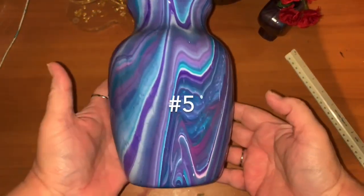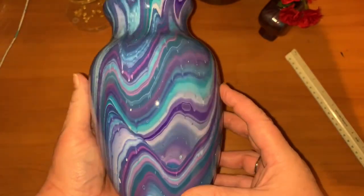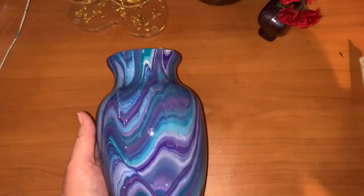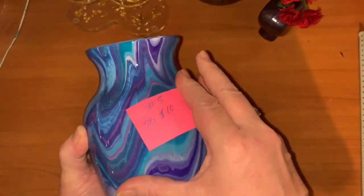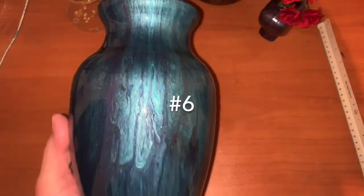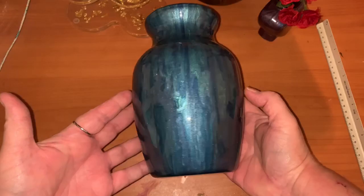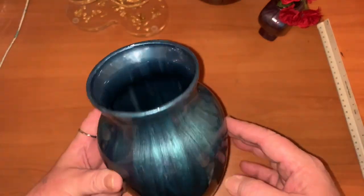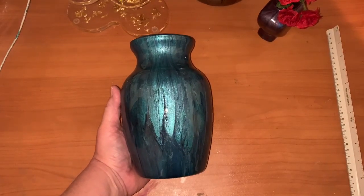Another beautiful one covered in resin — I love this one. It's seven by six. This is number five, starting bid ten dollars. This one is beautiful — I believe it's in malachite metallic. I just love this one, covered in resin, same size seven by five. That is number six, starting bid ten dollars.